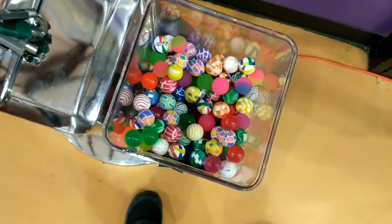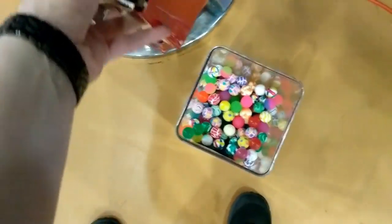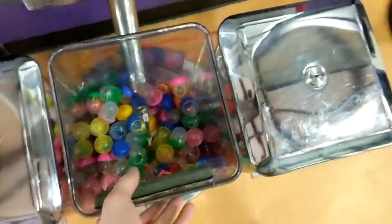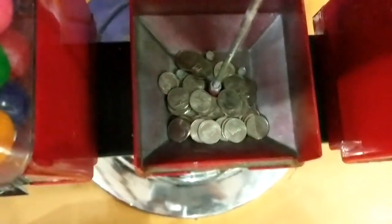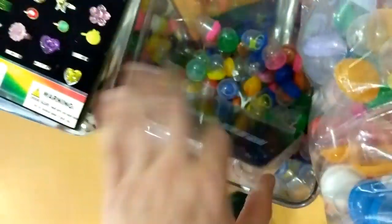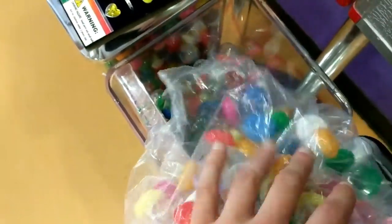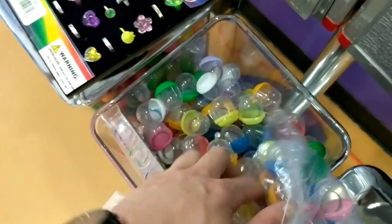Moving on to the bouncy balls — eventually I'm going to be upgrading them to a 50 cent coin mech, but right now they are just 25 cents. They did pretty decent, probably could have done a little better at 50 cents but not bad. Next up is the rings, which are definitely the worst seller in the rack. The profit margins are pretty decent so I'll keep them in. I did order more and switched them out for a different type of ring since they didn't have the ones that originally came with the machine.